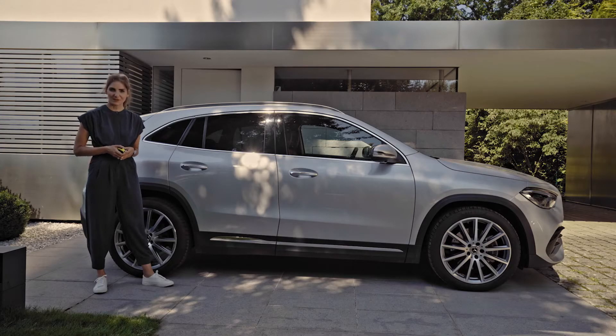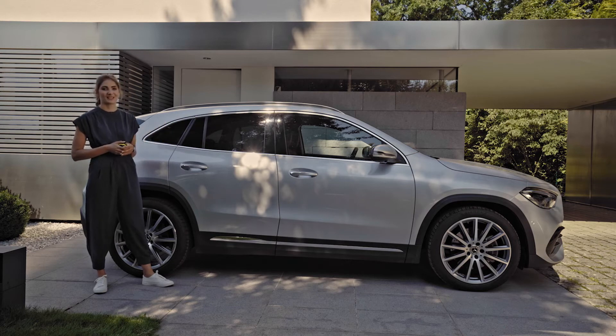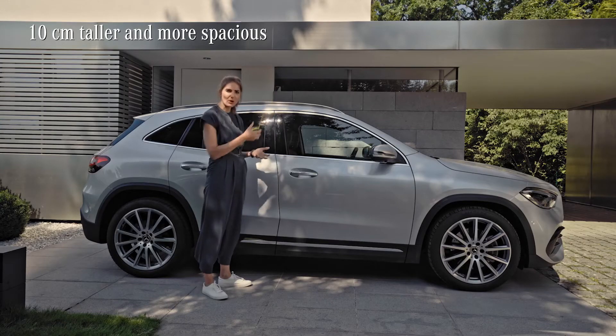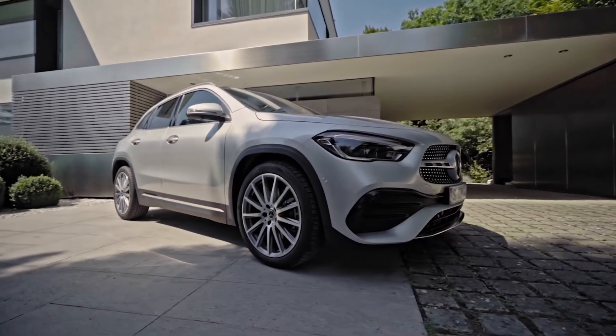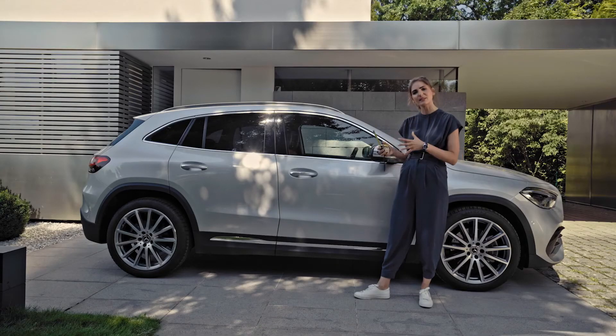The most eye-catching novelty isn't, in my opinion, a single feature. It is the whole new look of the Mercedes GLA. It has really grown up — it is over 10 centimeters taller than its predecessor. The wheelbase has also increased and at the same time, the overall length has shrunk slightly, which makes it the shortest Mercedes-Benz available. And if you think that's at the expense of space inside, I'll have a little surprise for you later.